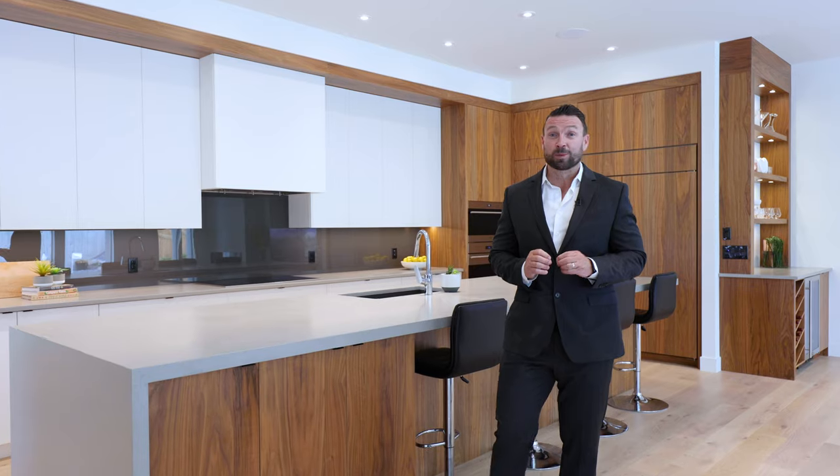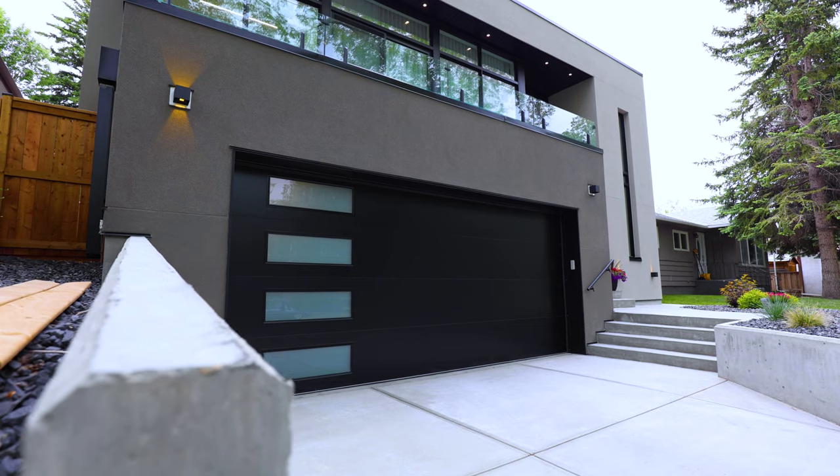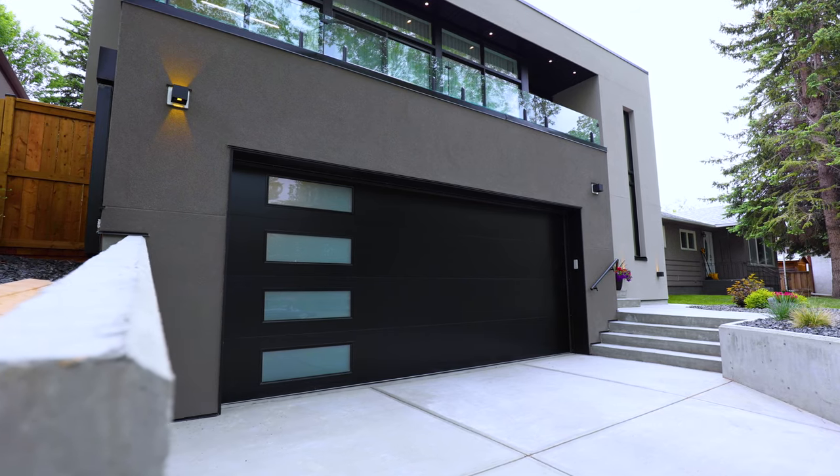This brand new bungalow provides over 2,000 square feet of main floor living with a fully developed basement and a triple attached garage, all with modern design details for a fresh contemporary vibe.